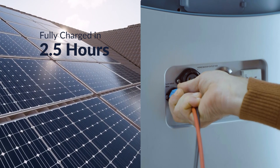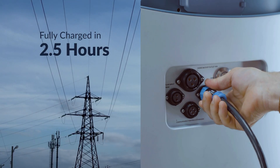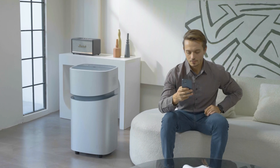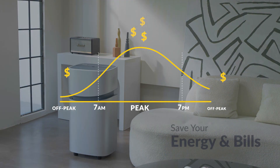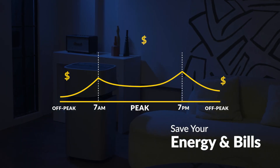Charge the Mango Power fast — just 2.5 hours to fully charge using solar or grid power. The Mango knows the cheapest time of day for off-peak charging and on-peak savings, plus daytime solar and nighttime grid charging to cut your energy bills.